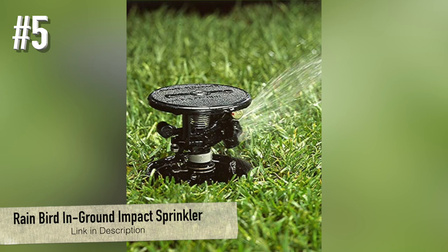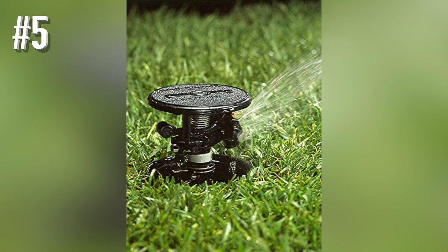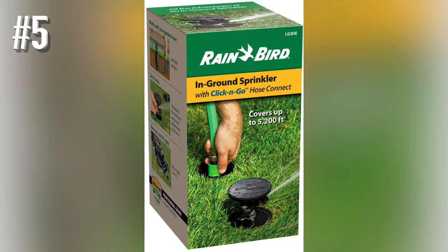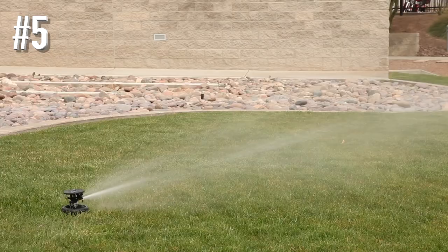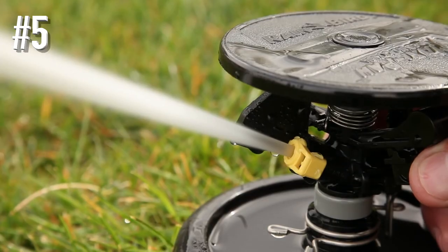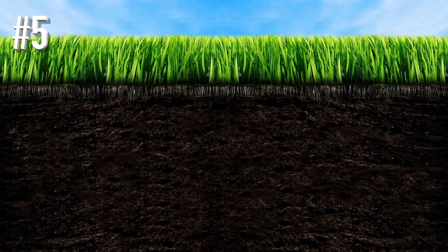Number 5: Rainbird In-Ground Impact Sprinkler. This is the Rainbird In-Ground Impact Sprinkler. Although you may need to spend a bit more time and money getting it installed, rest assured that it's a great pick for watering any size lawn. If you're worried about how in-ground sprinklers might tear up your lawn, you can set your fears aside with this convenient pick.